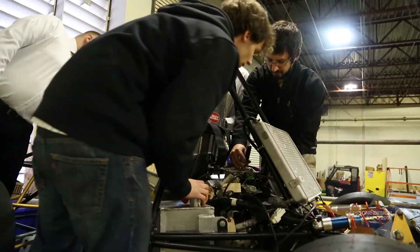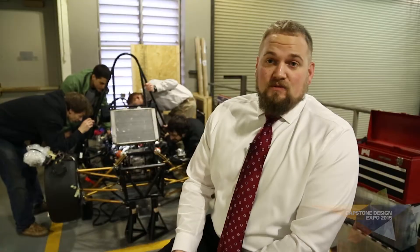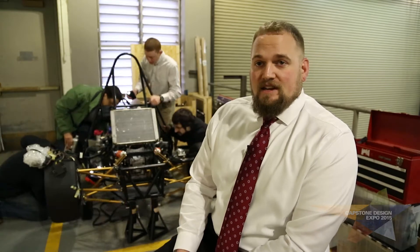FSAE has been at VCU for many years now. Each year people are put on to different projects. At this point we should be just about ready to have the car running by the time the senior design expo comes about.